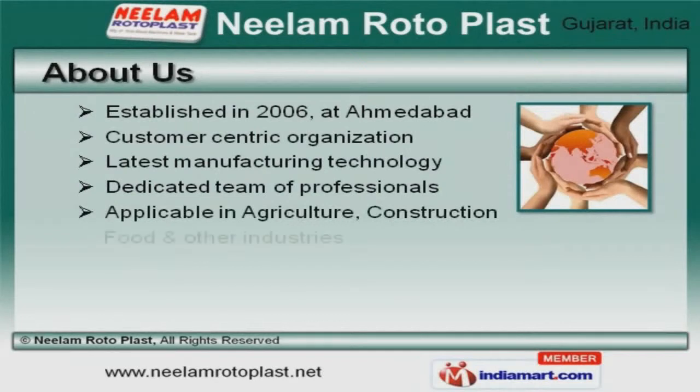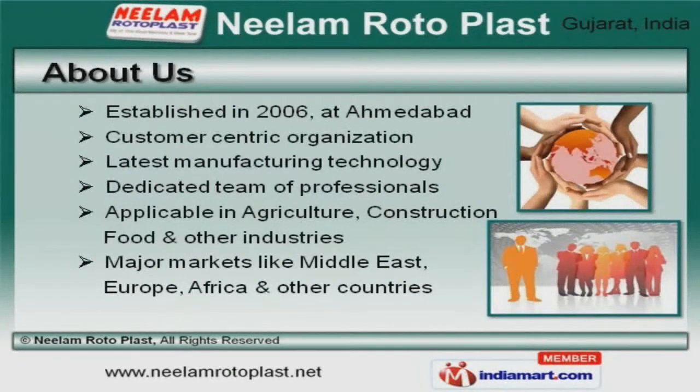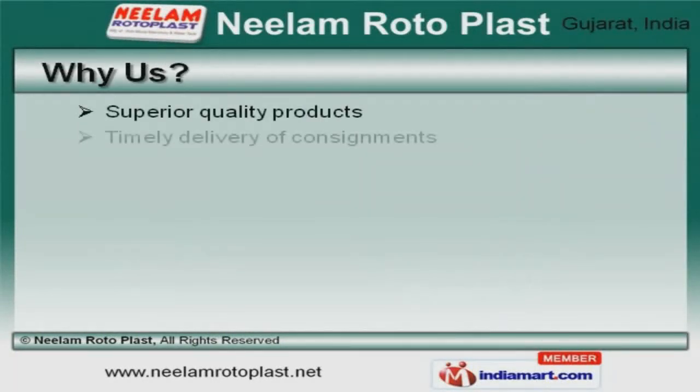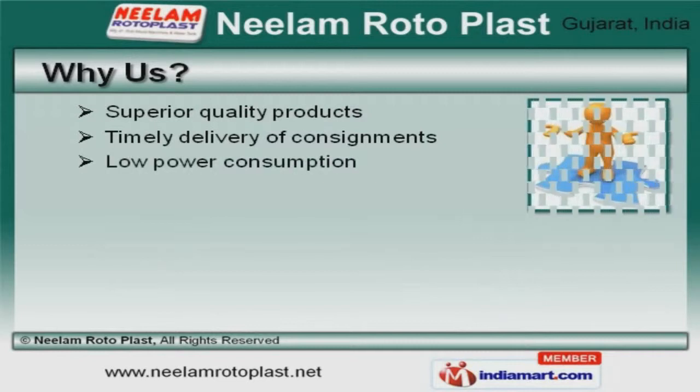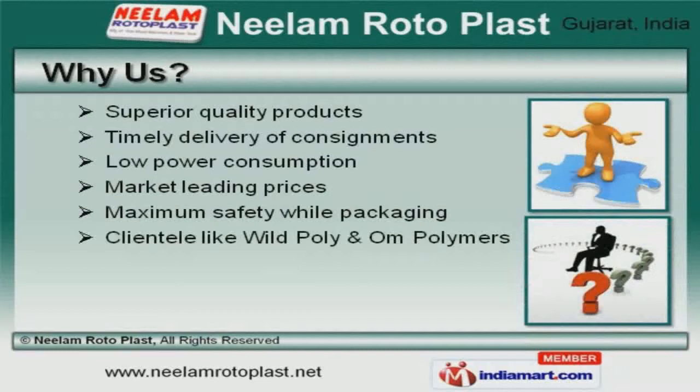Our products are applicable in agriculture, construction, food, and other industries. Wild Poly and Ohm Polymers are some of our elite clients, and we are backed by superior quality products and low power consumption.